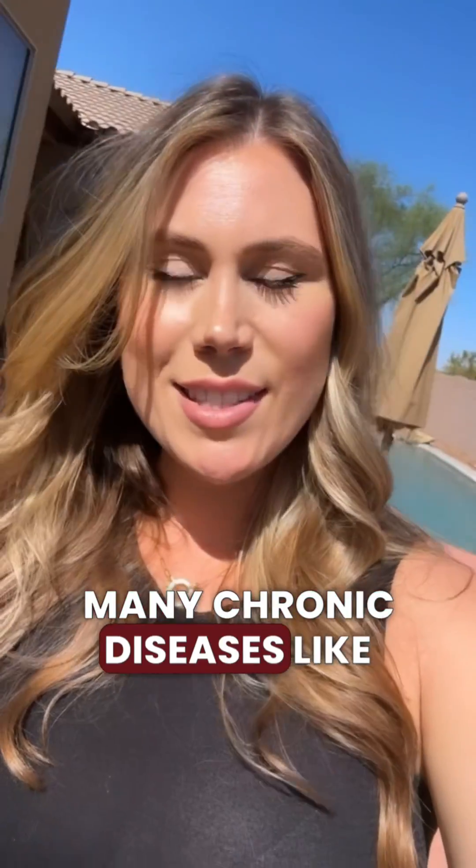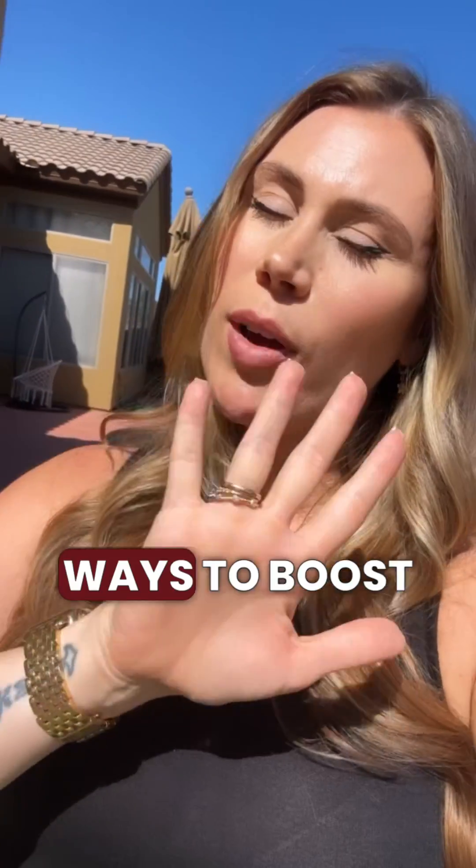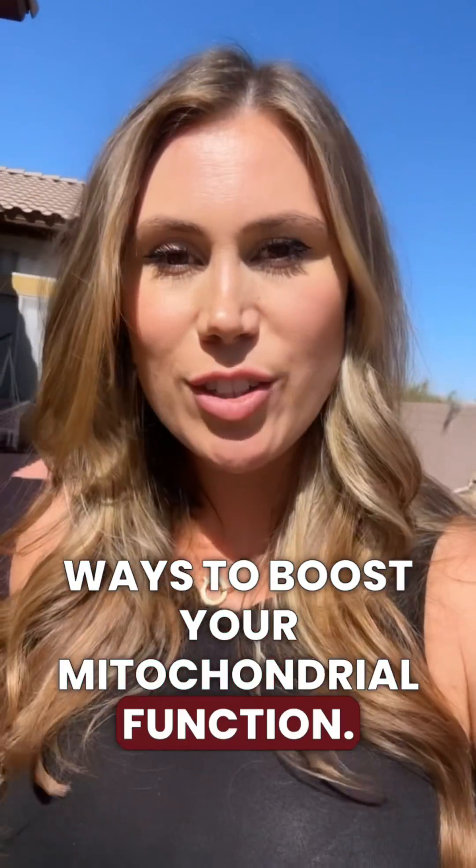Many chronic diseases like cardiovascular disease, thyroid disease like Hashimoto's or Graves, and Alzheimer's disease have roots in mitochondrial dysfunction. So I want to give you five ways to boost your mitochondrial function.